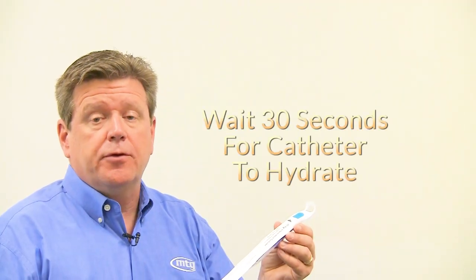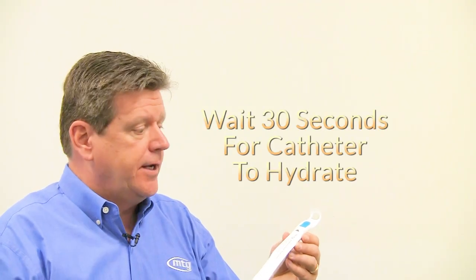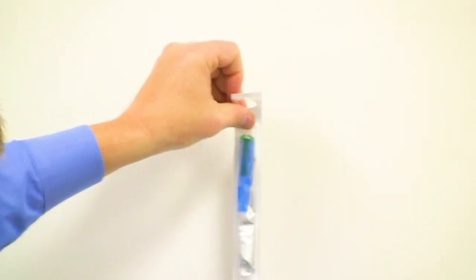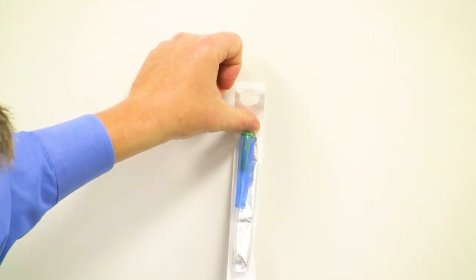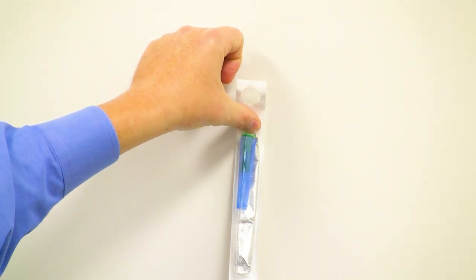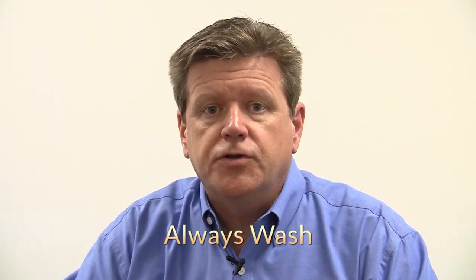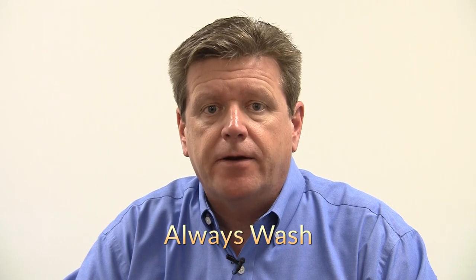While waiting 30 seconds for the catheter to hydrate, a little tip here is to remove the blue wrapper and use the sticky backing to adhere the catheter nearby where you're actually going to do the catheterization procedure. Hygiene is very important when you catheterize — always remember to wash your hands and your genitalia prior to catheterization and afterwards.